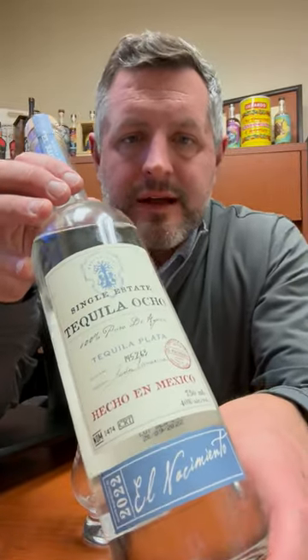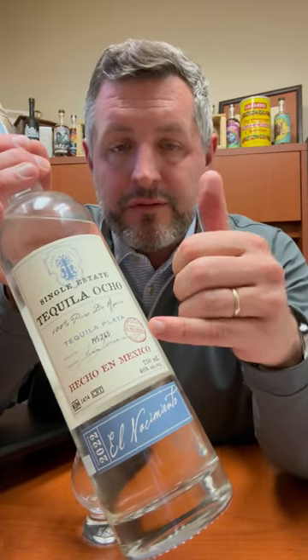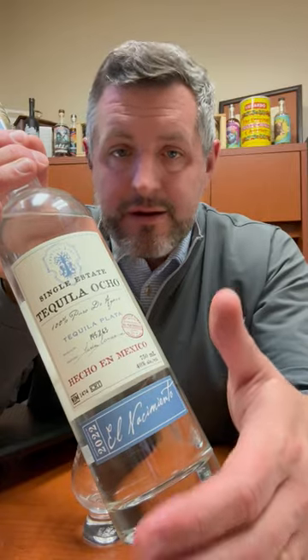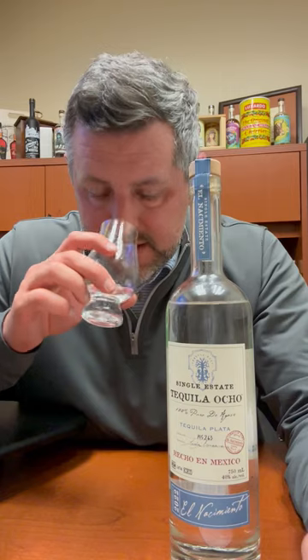Today I'm taking a look at Tequila Ocho. This is a Blanco tequila and what I love about it is that they're vintage dated — it gives you the feel from where it was harvested and it's going to be a little bit different every year. It's single estate, as artisanal as it gets, meaning it's brick ovens, they use a roller mill, wooden washbacks, and double copper pot distilled.